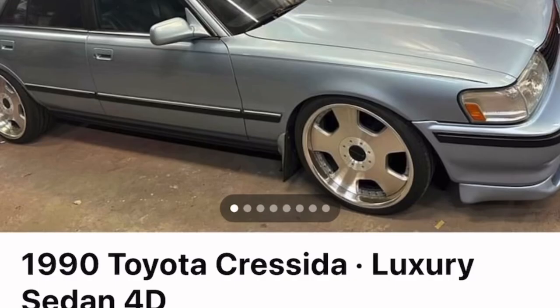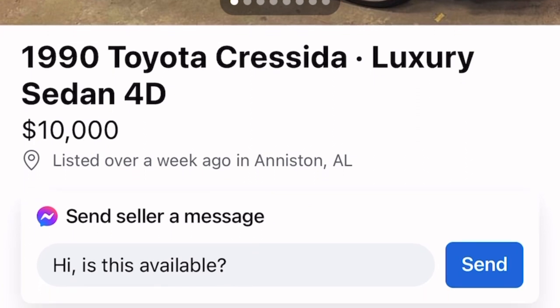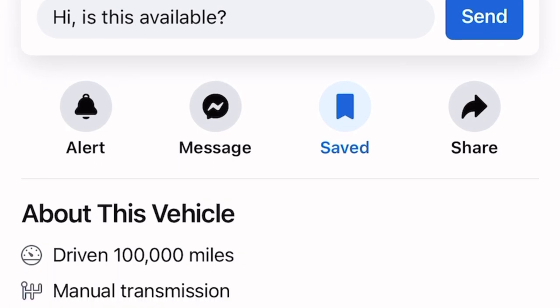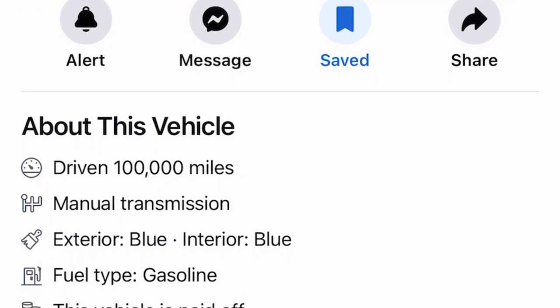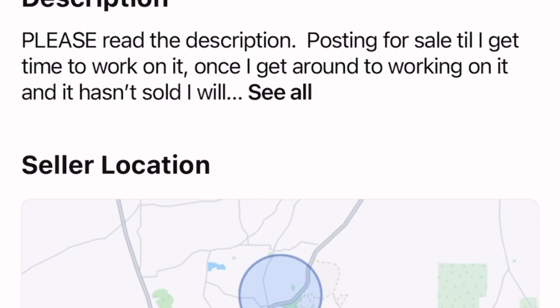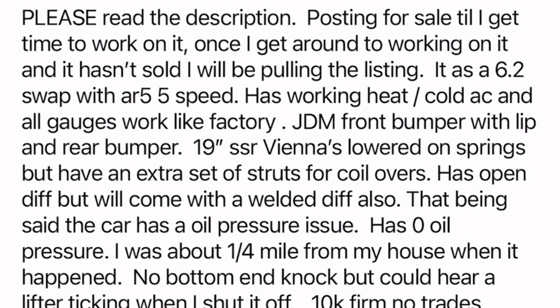This is the moment we've been waiting for — the 1990 Toyota Cressida luxury sedan four-door. This guy wants $10,000 for it, based out of Alabama. Based off the looks I give it an 8 out of 10 — I like the color and the body style. It has 100,000 miles, manual transmission, blue exterior. In the description he does have a 6.2 LS swap, an AR5 five-speed, and other goodies like 19-inch wheels.